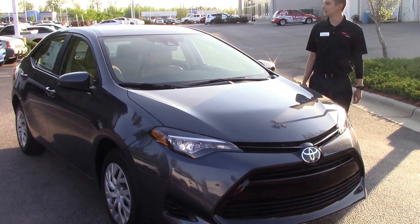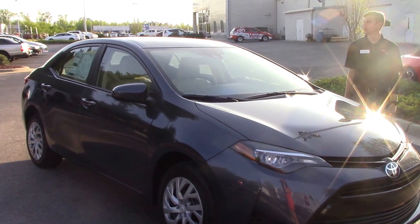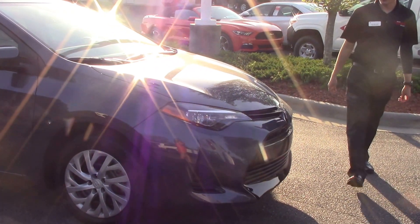Tyler here at Hubert Vester Toyota in Wilson. Today we'll be talking about stock number TN0182, which is a 2017 Toyota Corolla. On the front here, as you can see, you have your daytime running lights.